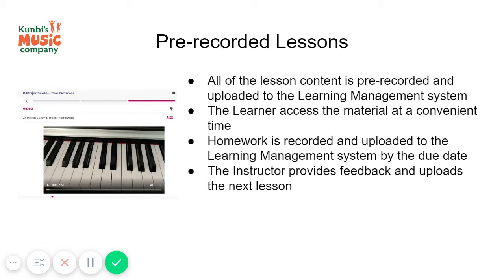The homework is recorded and uploaded to the learning management system by the due date. The learner goes through the material, does the homework, and records demonstration videos and demonstration orals.